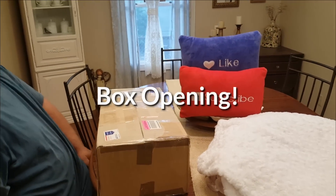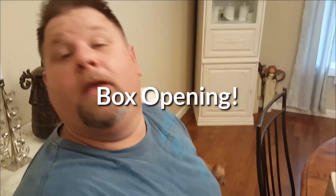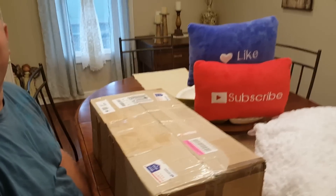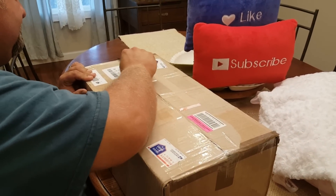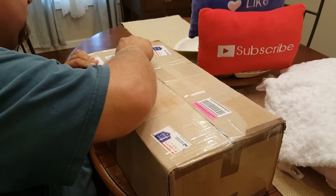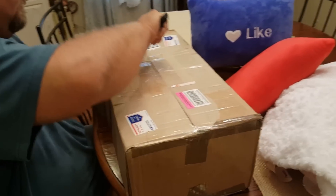Hey guys, we are here with the box opening. Thanks — even the dogs were excited! Daddy is going to do this box opening. Let me give you a little bit of info: this comes from a fellow collector who just happens to be a cancer survivor as well. Cheers to you!